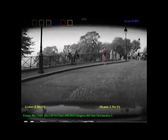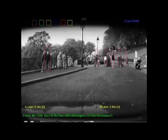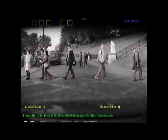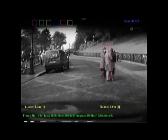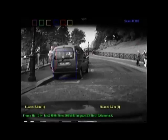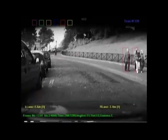Collision Warning with Full Auto Brake and Pedestrian Detection is a radar and camera-based system that detects pedestrians in front of the car, warns if there is a risk of collision, and then automatically activates the car's full braking power if the driver fails to respond in time.